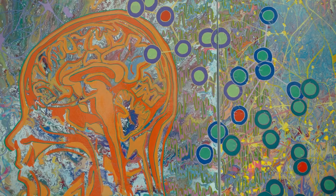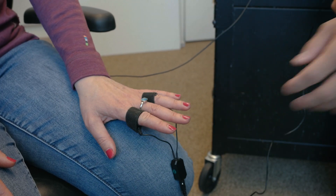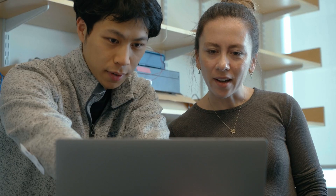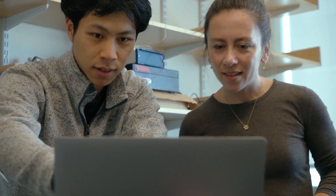But with the tools that we are developing — the interfaces that we use to read the information, the interfaces that we use to stimulate and modulate the brain — they're all helping us understand it in a better way.